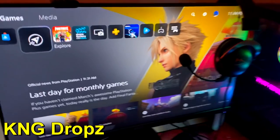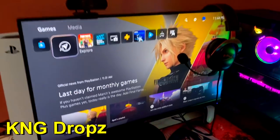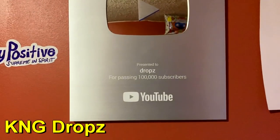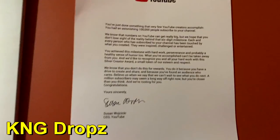Yo, what is going on guys, Drops here. Today I'm going to be filming my setup tour for the KNG channel. The last time I filmed a setup video was on the Chronic channel, so now it's on the KNG channel. We're going to be starting off with my plaque — this is my 100K YouTube plaque. This means so much to me honestly, 100K subscribers is a lot. I also have the note that came with that.